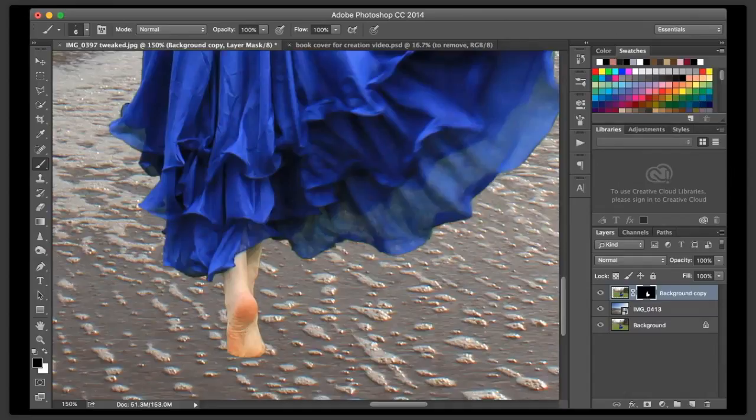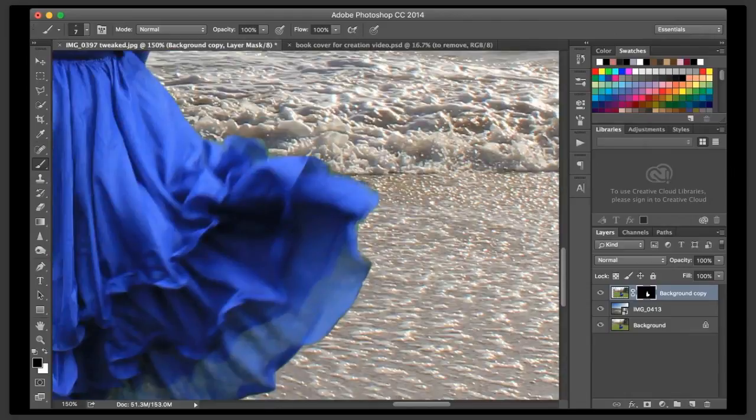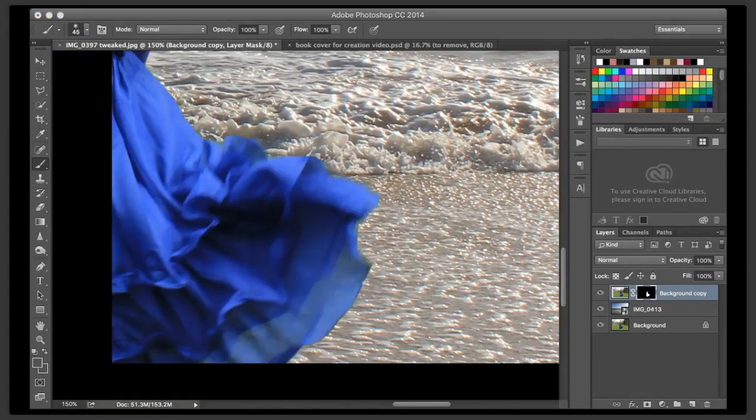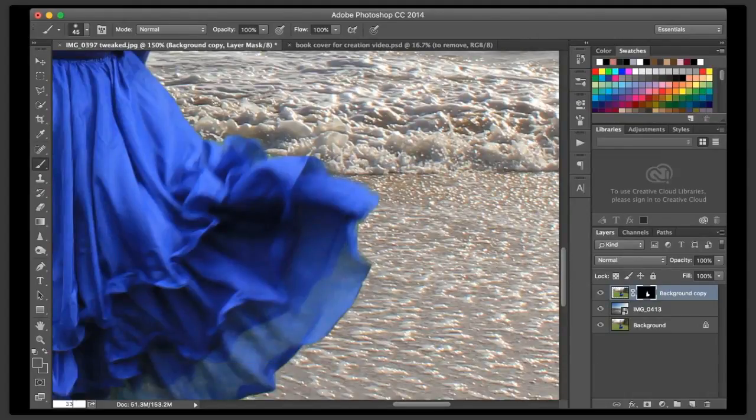I'm just going to glance around and make sure I didn't miss anything major. I'm going to make my brush a little bit bigger. If you look at the corner of this skirt here, it is in motion, it is blurred a little bit, but you can still see some of that green. So I'm just tapping it on a high brush with 100% opacity, just to get rid of some of that green. Jess is here - floating islands sound awesome! I'm excited for it, I think it's going to be really cool. Let me zoom back out.